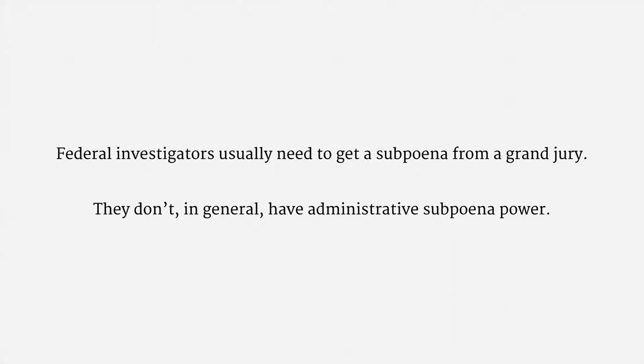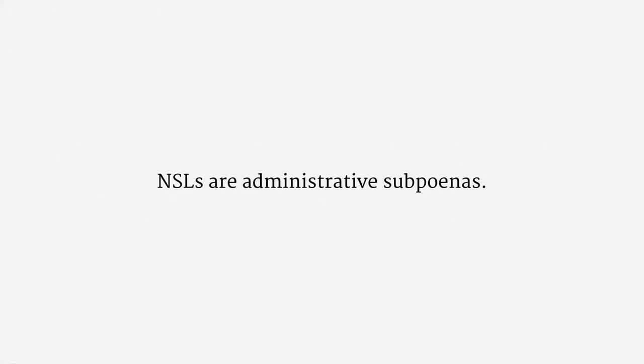NSLs are an exception to that rule. NSLs are administrative subpoenas — one of those few areas where federal investigators do have subpoena authority. NSLs are issued by the FBI, and there's no court involved.